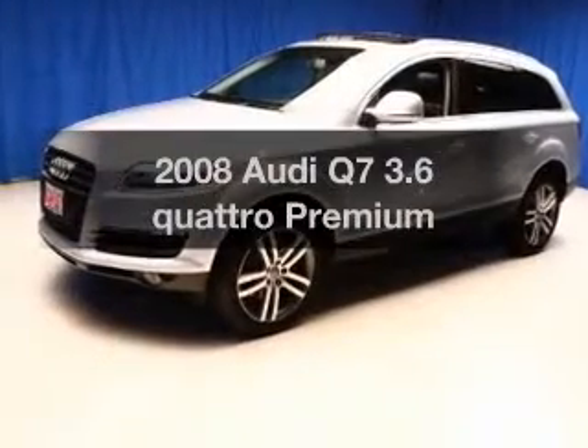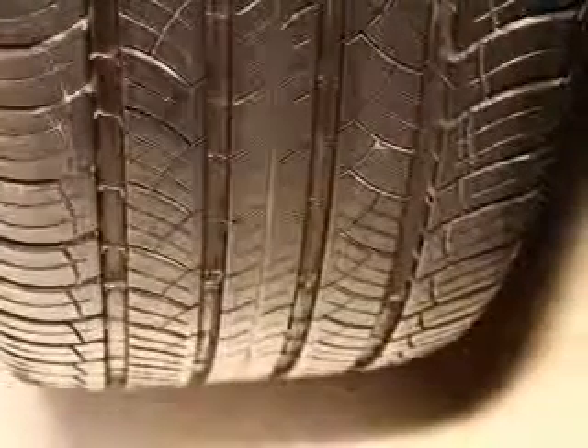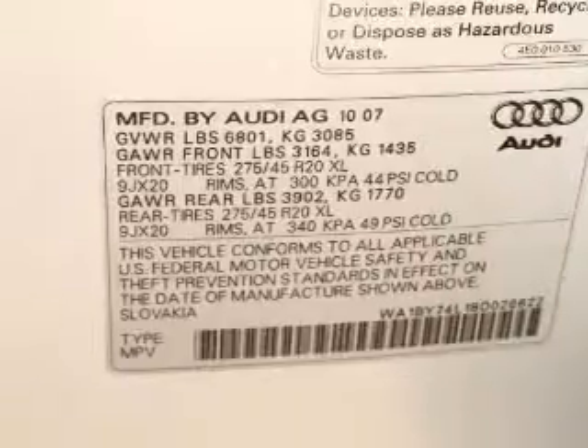Introducing the 2008 Audi Q7 — everything you need under one roof with this great vehicle. The powertrain includes all-wheel drive with a reliable six-cylinder engine driven by a six-speed automatic transmission.